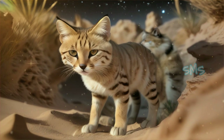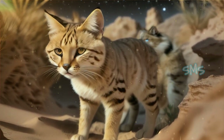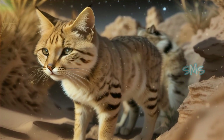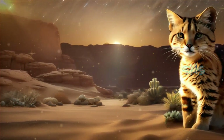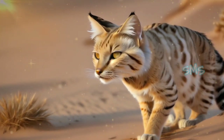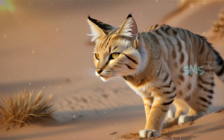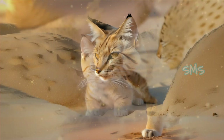Sand cats are primarily nocturnal hunters, avoiding the scorching heat of the desert by remaining active during cooler nighttime hours. They are solitary animals, typically only coming together during the mating season. Despite their small size, sand cats are formidable hunters, preying on a variety of desert rodents, birds, and insects.